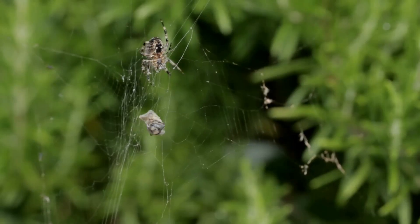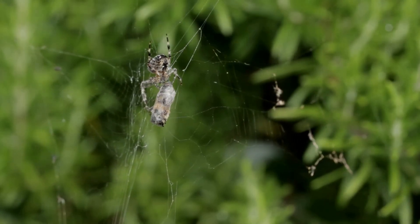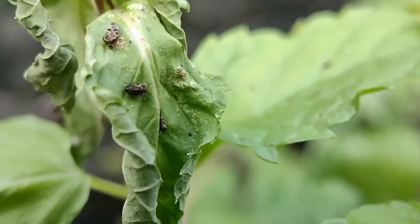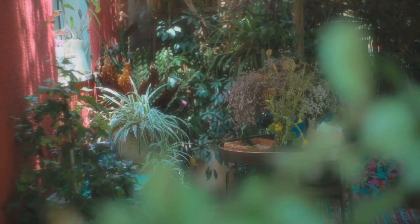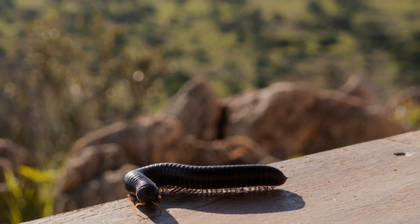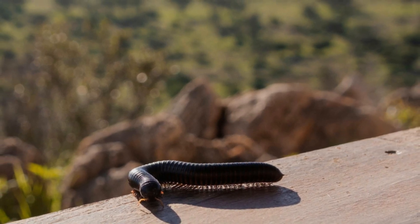Furthermore, by removing millipedes, we disrupt the natural balance of predator and prey. Pest populations that were once kept in check by millipedes and their predators may surge, leading to an increase in plant damage. The truth is, a healthy garden thrives on diversity. Instead of viewing them as enemies, we need to recognize their valuable contributions and learn to coexist with them.